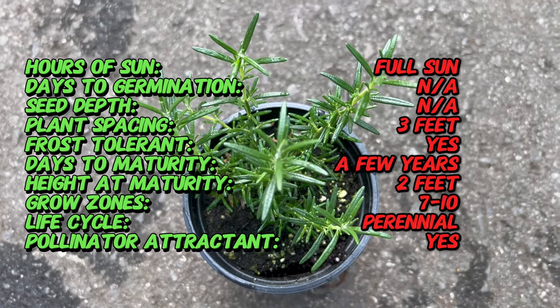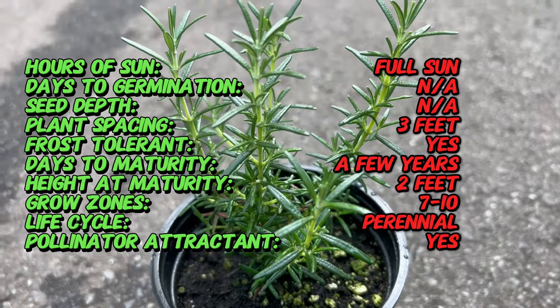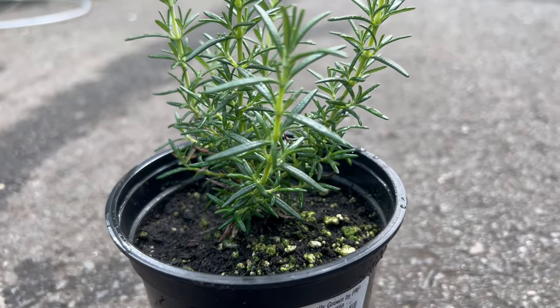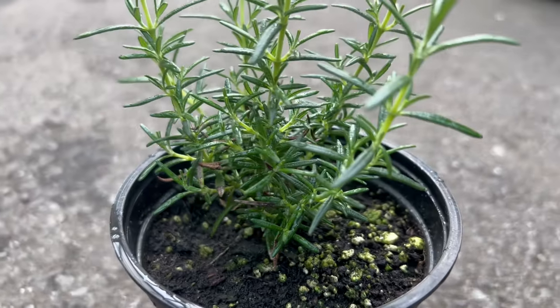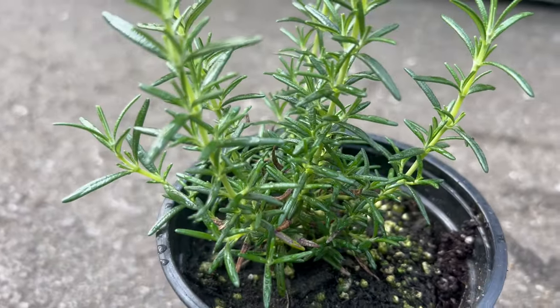To thrive, Rosemary Huntington Carpet prefers full sun and well-drained soil with average fertility. It is drought tolerant once established and requires minimum water once roots are established. Huntington Carpet is hardy in USDA zones 7 to 10 and can tolerate a range of soil types, including sandy or rocky soils. Avoid overwatering, as this can lead to root rot.